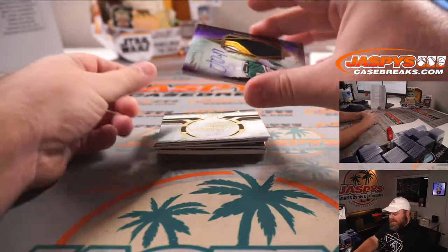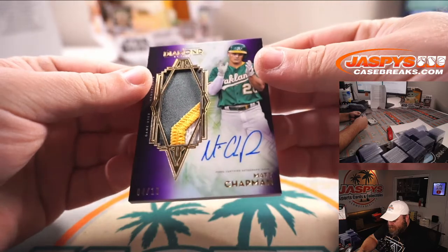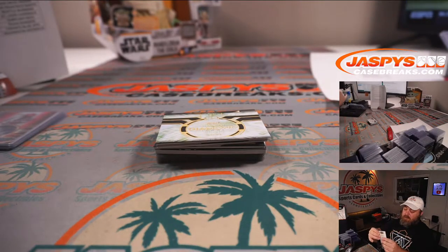We've got a purple out of ten of Matt Chapman — three-color patch. Oakland A's is Ben Hodap. Congrats, Ben. Beautiful patch there.